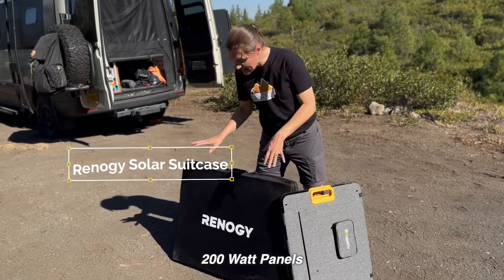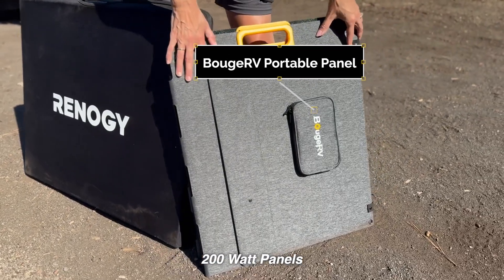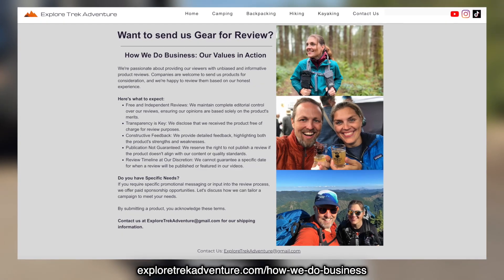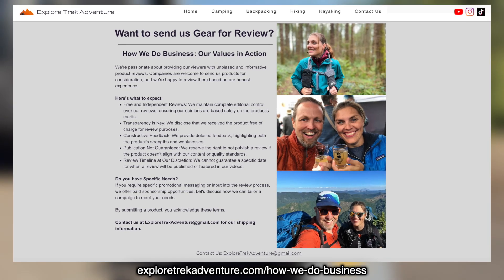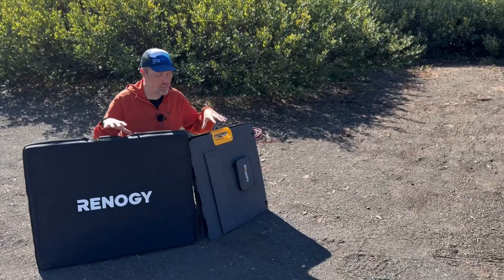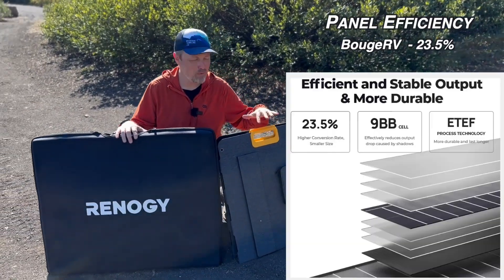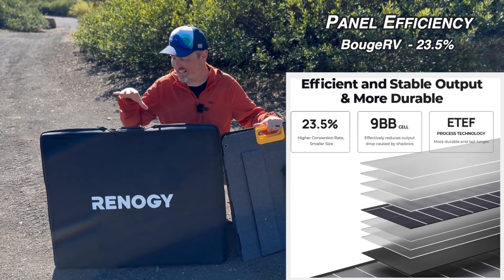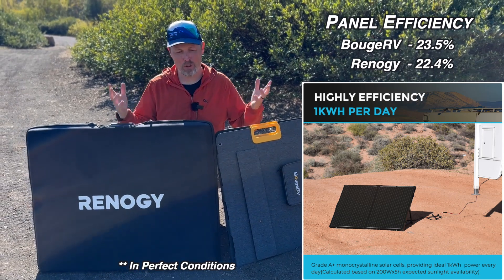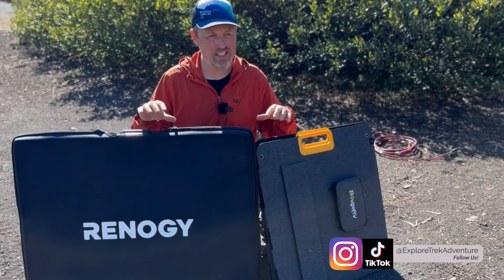Both of these solar panels are 200 watts. This is the Renogy solar suitcase — we purchased this a few years ago. And this is the Bouge RV portable solar panel — they did send us this panel for review. This is not going to be a super technical review, because both panels put out roughly 10 amps. The Bouge RV is slightly more efficient at 23.5% and the Renogy comes in at 22.4%, so it's almost a wash for actual power output.